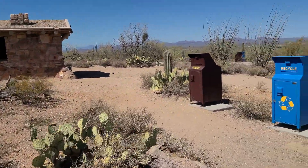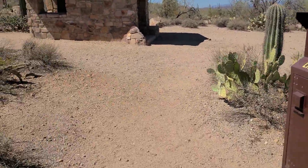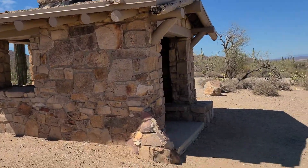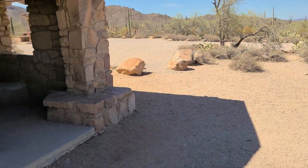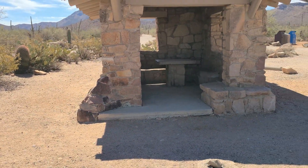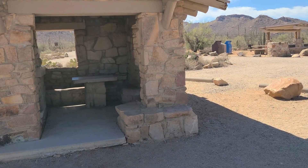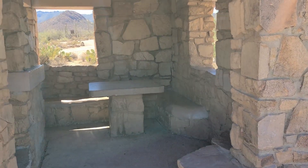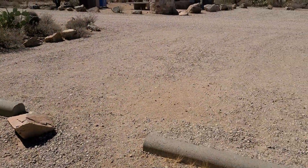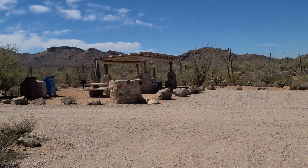We are at Signal Hill just outside of Tucson — just west of Tucson. Never have been here before, and this is part of the park. Here's a nice little picnic area in here for you. It's a really nice little spot.